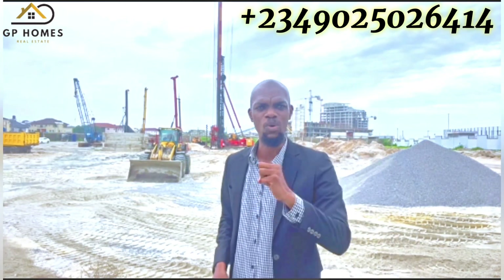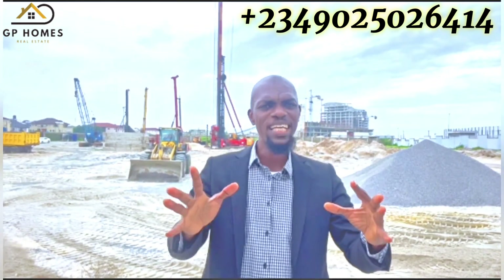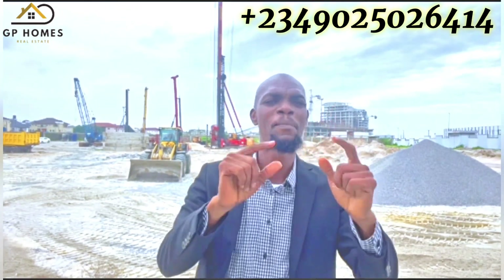Your dream home awaits where luxury meets convenience and sophistication meets comfort. Embrace the possibilities and make your mark in this thriving real estate market.